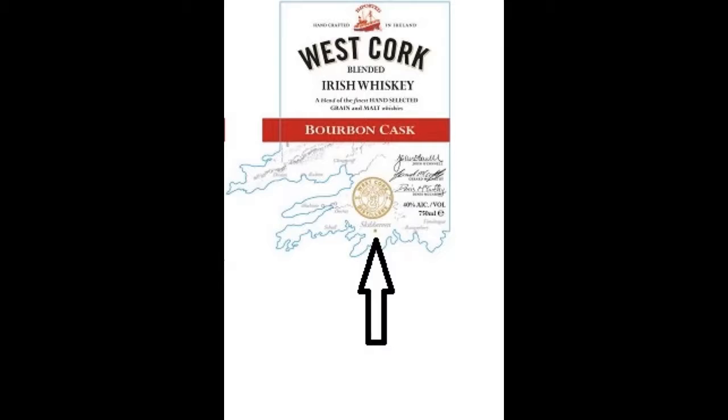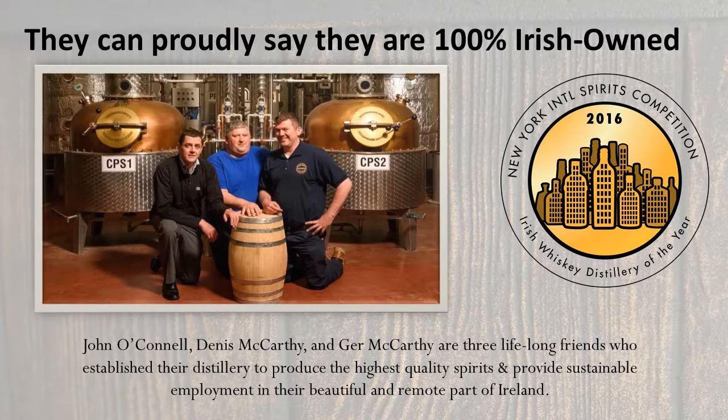The map of the coastline can be pointed out on the bottle label. They are 100% Irish owned. From left to right, John O'Connell, Dennis McCarthy, and Jer McCarthy are three lifelong friends who established their distillery to produce the highest quality spirits and provide sustainable employment in their beautiful and remote part of Ireland.